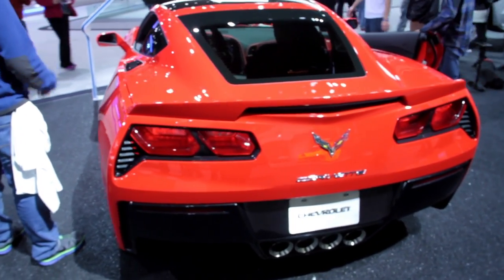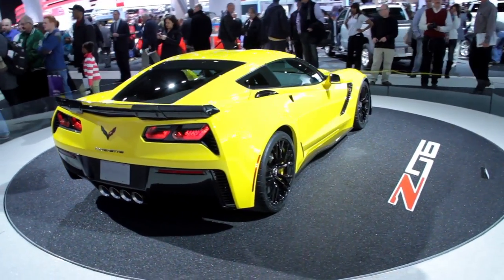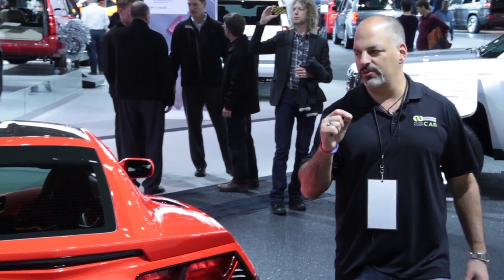Love that exhaust system in the back — absolutely stellar. Some of the vents on the side and just the overall Stingray appearance package makes this car look just a touch sweeter than all the other ones.